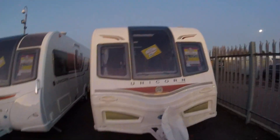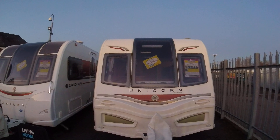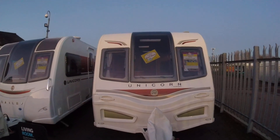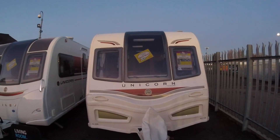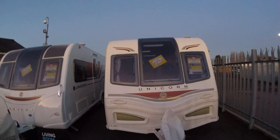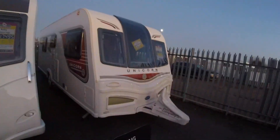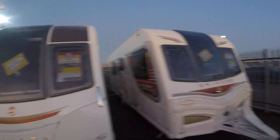Bailey Unicorn Cadiz 2014 — I'm going to put this in the sale. It's £14,250, but if you come in over Christmas between the 28th of December and the 2nd of January, I'll have it in at £13,495 — so a lot of van for the money. It's also got a power touch motor mover on that.